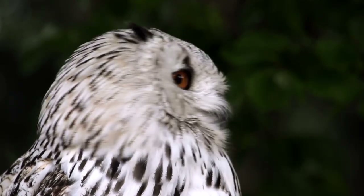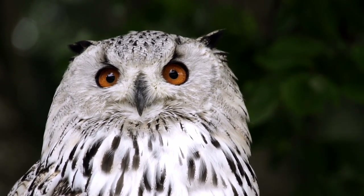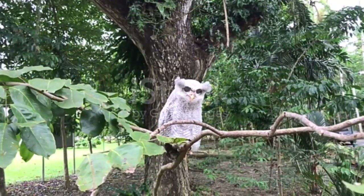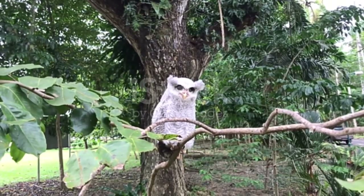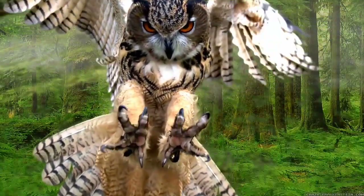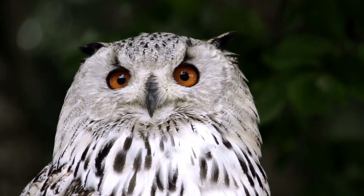Owls are exceptional hunters that can spot potential prey from up to half a mile away. They are a diverse group of animals that belong to their own separate order, with more than 200 recognized species all around the world. With their highly developed binocular vision and accurate flying abilities, they have several unique adaptations that help them hunt for prey at night.